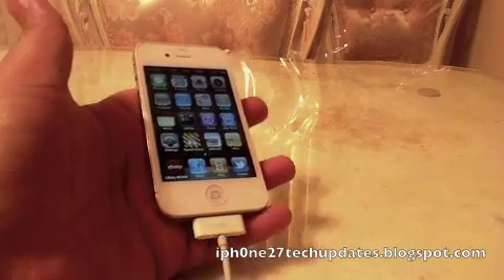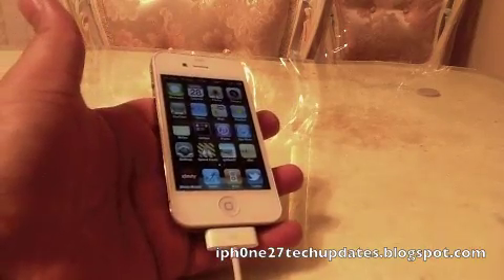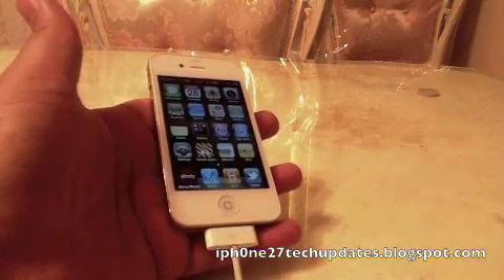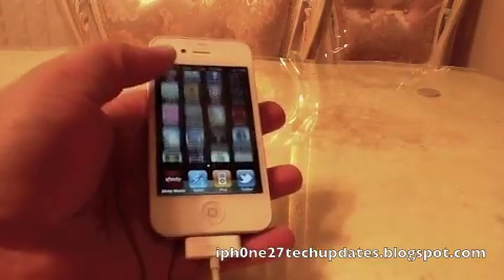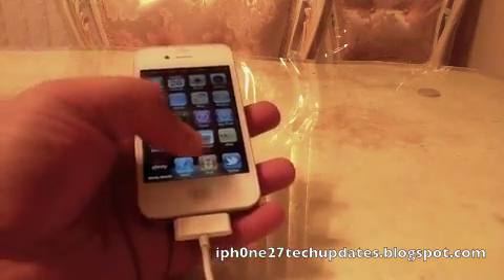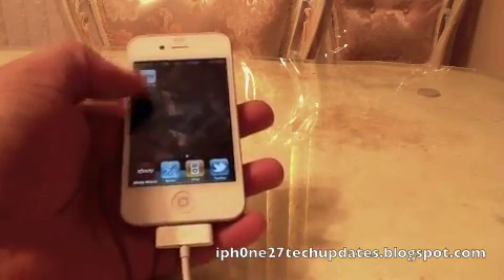Hey guys, Mike here. This is InfiniDoc and InfiniBoard — both are in the Big Boss Repo. InfiniBoard allows you to do vertical scrolling, and InfiniDoc lets you do infinite scrolling.